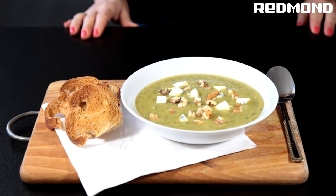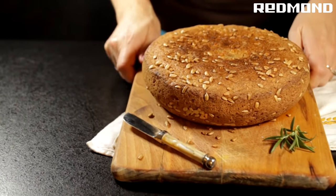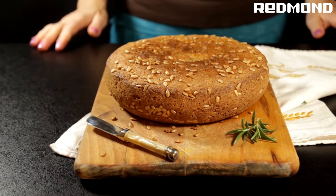Bake cake, cookies, pudding as well as cottage cheese. Manually set the time and temperature so you can make any number of dishes from recipes and from your imagination.